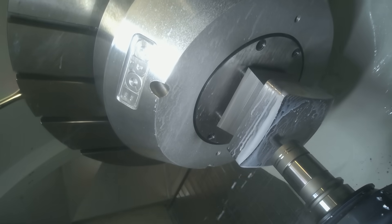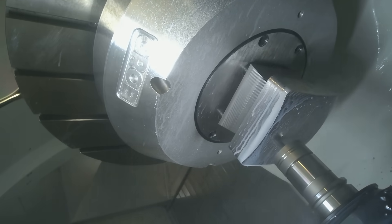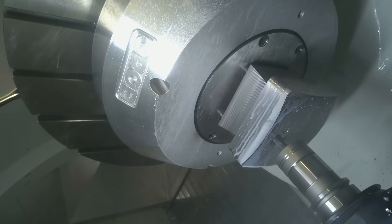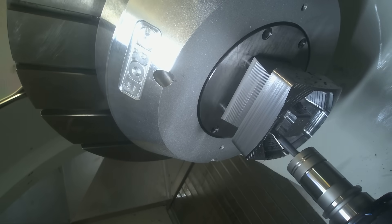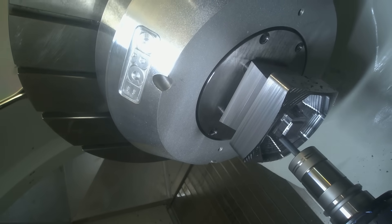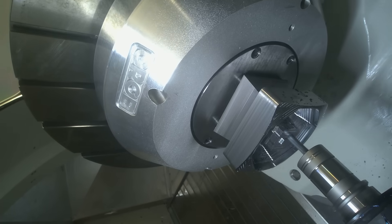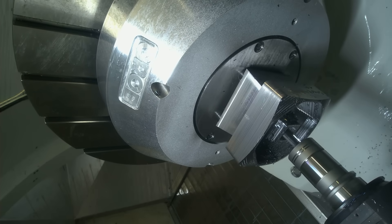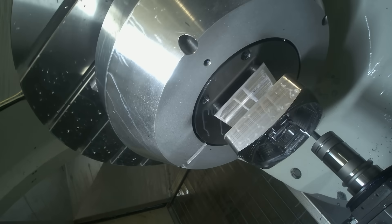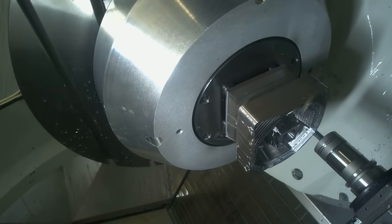In terms of customer tooling, because you've got different applications here, you're basically showing different ranges of tools to different customers. You've got to try and show everything you can. This is a milling application today, so every single milling tool we could get on this particular part, we did. We've also collaborated with Open Mind, who have helped us with the programming of this part as well.